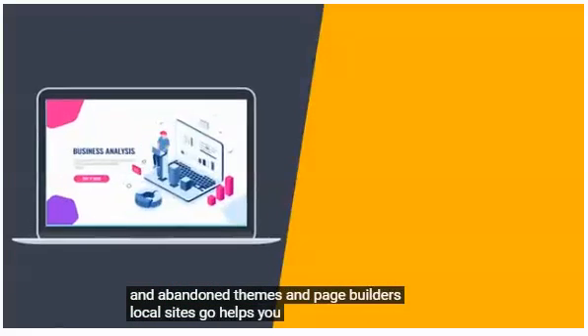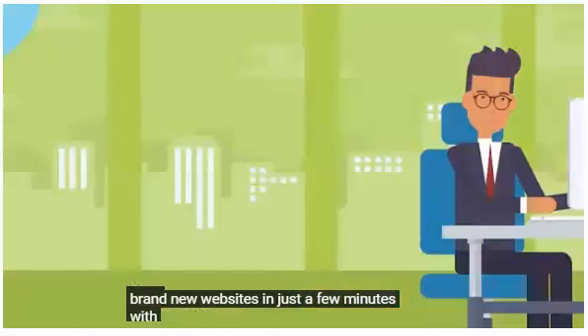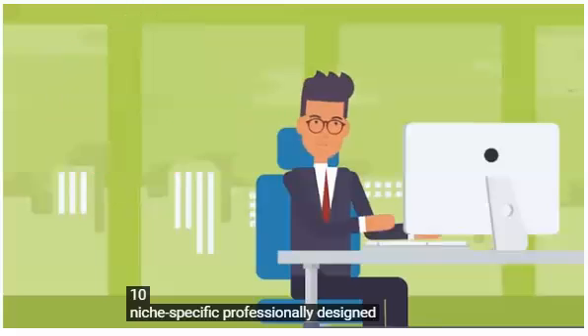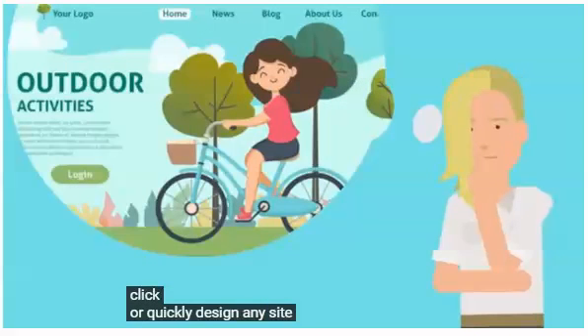Local Sites Go helps you effortlessly build brand new websites in just a few minutes. With Local Sites Go, you can choose from 10 niche-specific, professionally designed layouts and install them with a single click, or quickly design any site you can imagine.